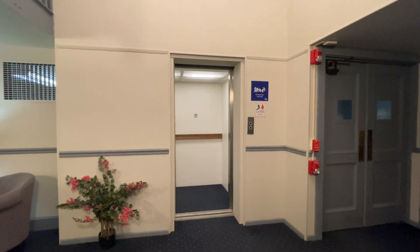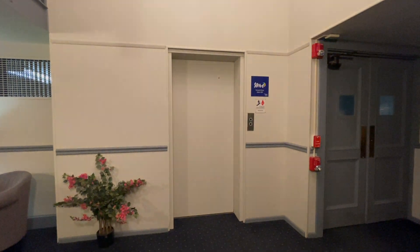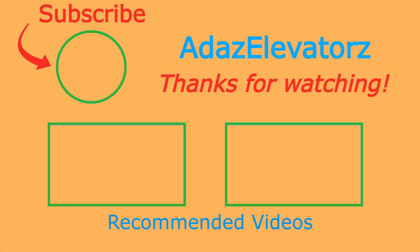And that'll be it. Thanks for watching. I hope you enjoyed. If you haven't already done so, be sure to subscribe to Ada's Elevators by clicking here. To see more content, click here or here.